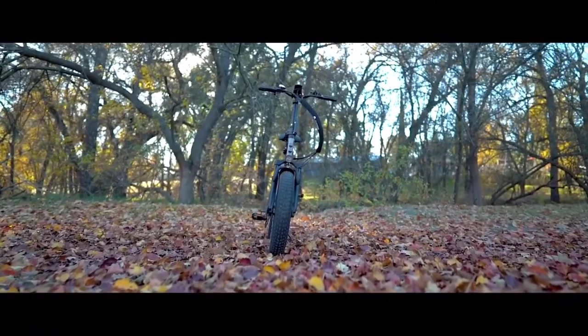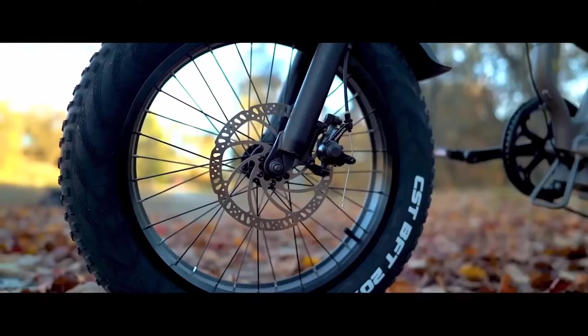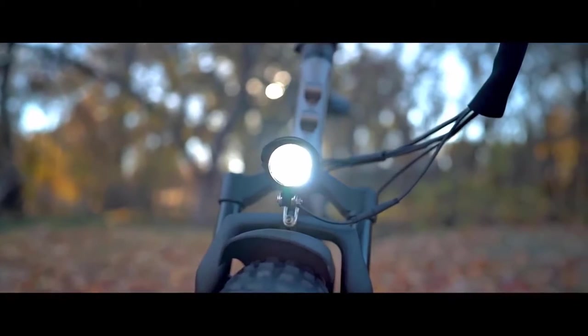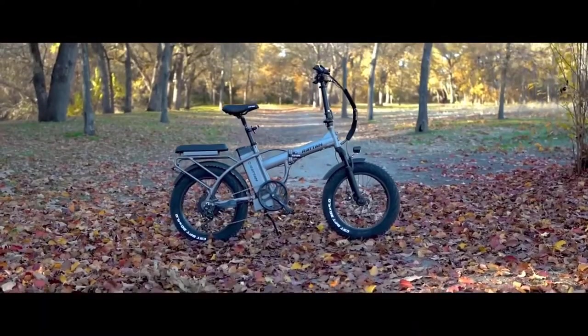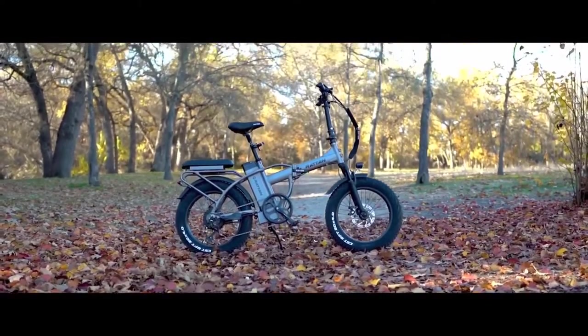It also comes with several nice features, including front and rear fenders, headlight, tail lights, and a rear rack. The fat tires make it easy to ride this bike on any terrain and in all weather types. One drawback of this bike is that it doesn't handle hills well, so you'll need to pedal harder to accommodate. It also lacks the same level of suspension that other bikes on this list have.